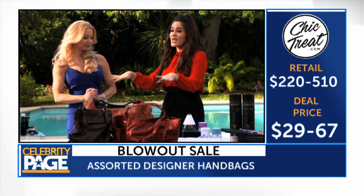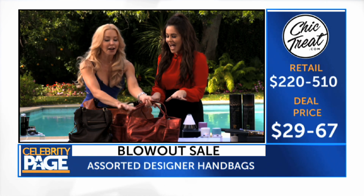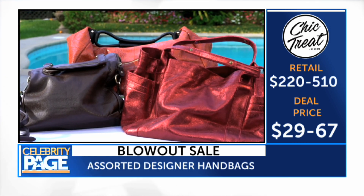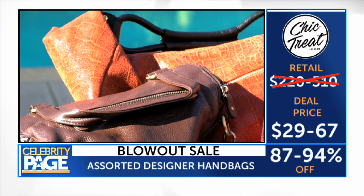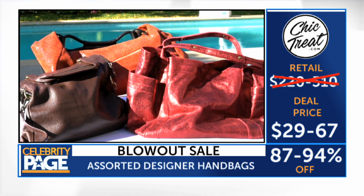Wow, what do we have next? Okay, so we have the handbag blowout sale of all handbag blowout sales. I have my eye on this sparkly garnet-colored one. These are all genuine leather, so these are high quality — we have everything from hobo styles to satchels. They retail for up to $510, but they're up to 94% off, starting at just $29 for genuine leather.